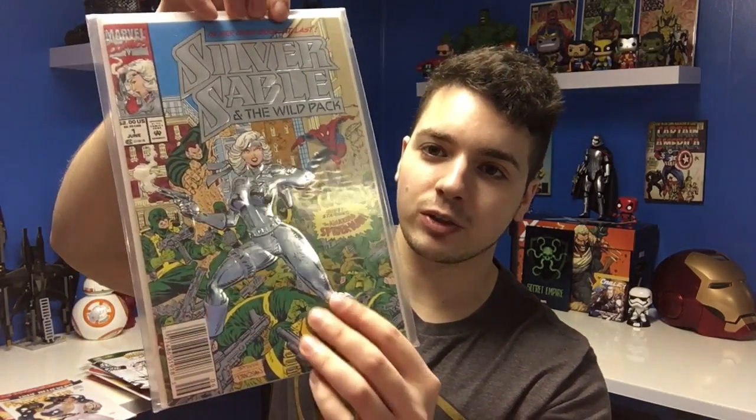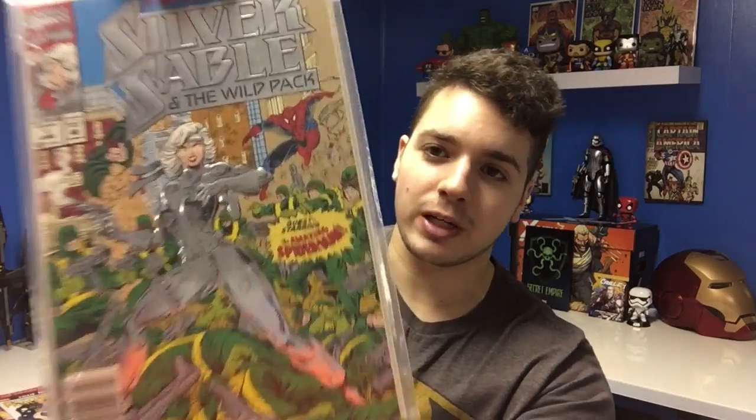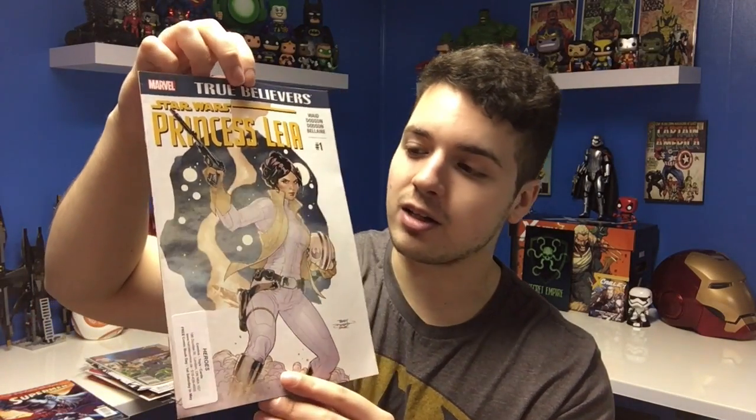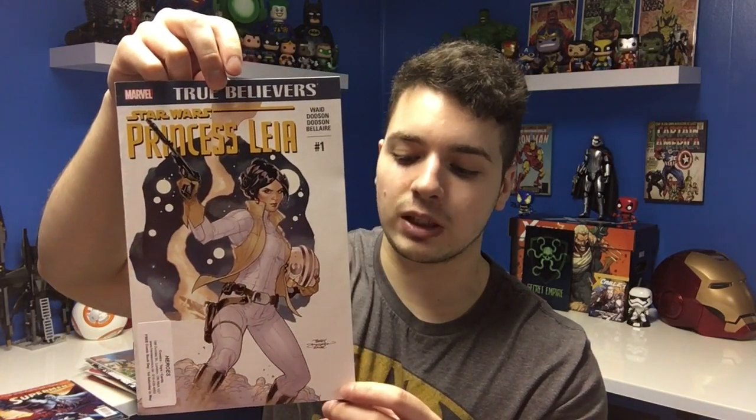This one's pretty cool — it's Silver Sable and the Wild Pack. It's got that old reflective material that comes off the page, the old baggy style, and Spider-Man in the background. I probably won't open it but it'll look great in my retro stuff. I got Princess Leia number one — a first issue, which is a really great find. I'll probably read this one too because I love Star Wars and the Princess Leia character.